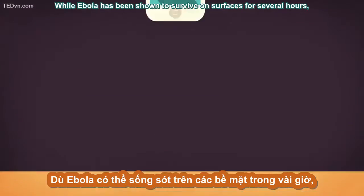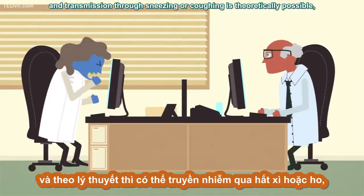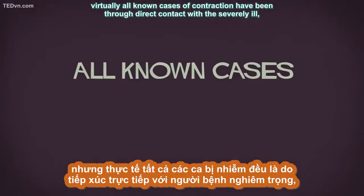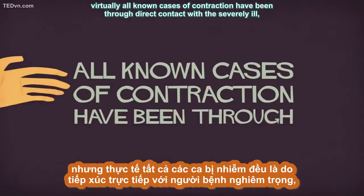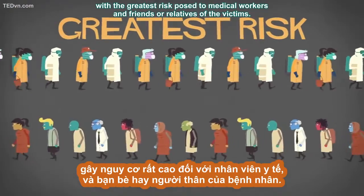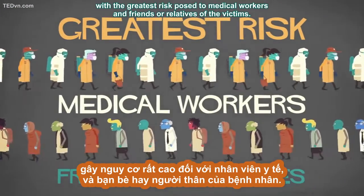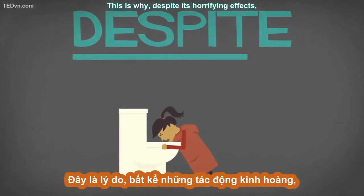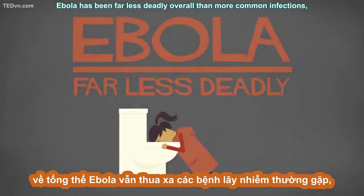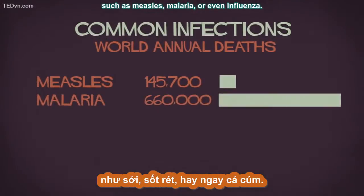While Ebola has been shown to survive on surfaces for several hours, and transmission through sneezing or coughing is theoretically possible, virtually all known cases of contraction have been through direct contact with the severely ill, with the greatest risk posed to medical workers and friends or relatives of the victims. This is why, despite its horrifying effects, Ebola has been far less deadly overall than more common infections such as measles, malaria, or even influenza.